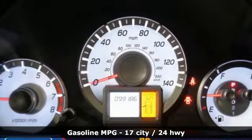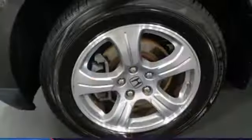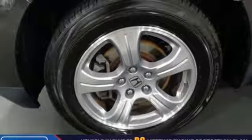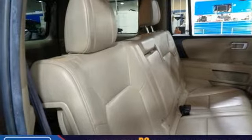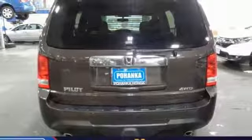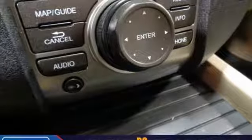Streaming audio, power heated mirrors, front heated leather bucket seats, auto-dimming rear view mirror, wireless phone connectivity, dual zone climate control, V6 engine, power sliding and tilting sunroof, gas pressurized shocks, and automatic transmission.